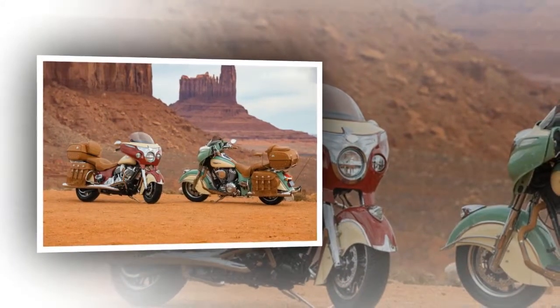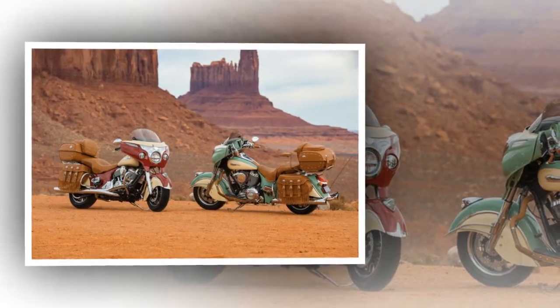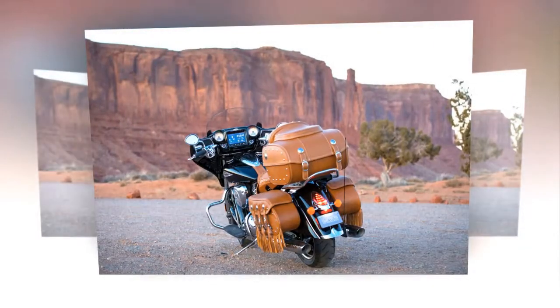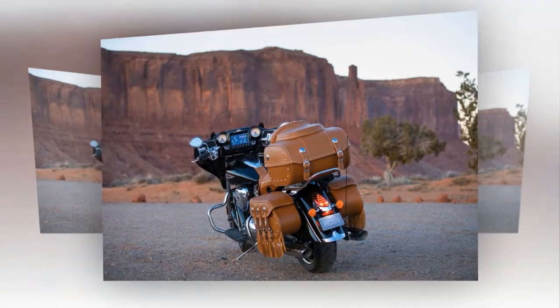Further adding to the beauty of the motorcycle, the Roadmaster Classic features balanced fenders, chrome details, and stunning two-tone paint options. The Indian Roadmaster Classic will turn heads whether you're riding down Main Street or on Route 66.